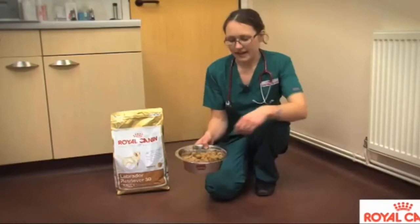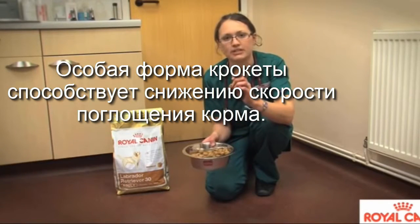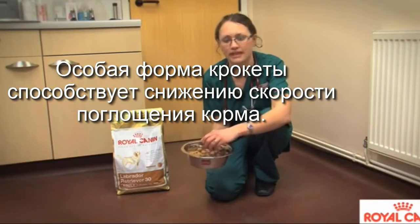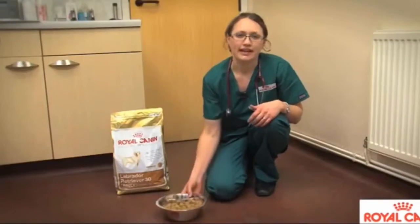We also have here a sample of the diet, so you can see that the kibble is a specially designed shape. This means that the Labrador really has to work hard to chew the food, so it can't eat it as quickly — this slows down the time it takes to eat the diet, because what we often see in Labradors is that they'll eat the food very fast.